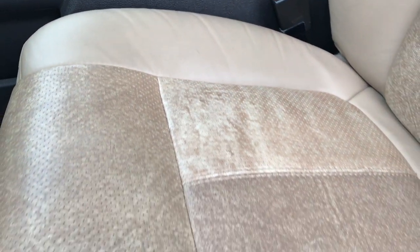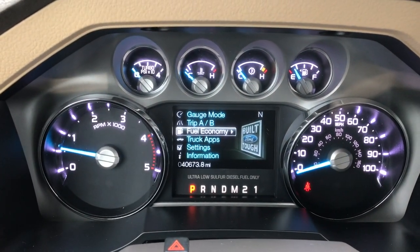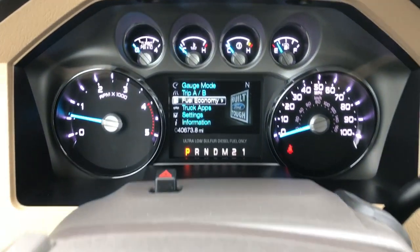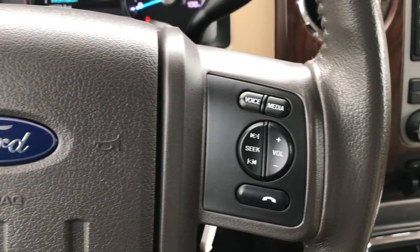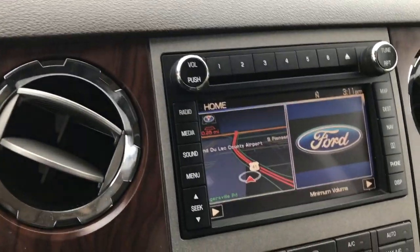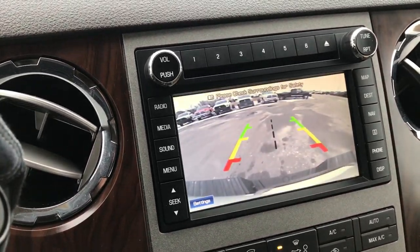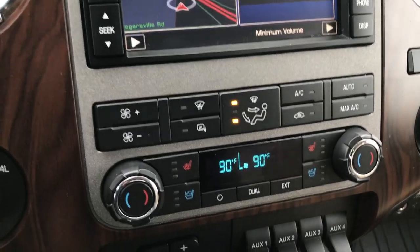The Lariat package gives you the tan leather seats. Both of these seats are heated and cooled. Factory all-weather floor mats throughout. Inside you can see that this truck has 40,673 miles. The leather-wrapped steering wheel is in really nice condition. It has cruise controls on one side, Bluetooth, and audio controls on the other side. This one does come with the factory navigation system. Backup camera shows up right there as well. Dual climate control.